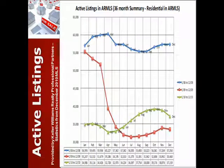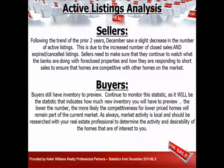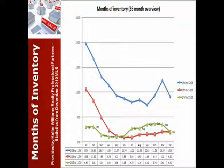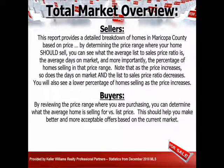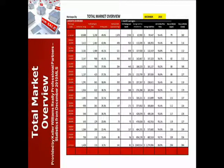Active listings in the MLS — this takes all properties into account. When you look at just single-family homes, that's below 30,000. The most important number, I believe, is the months of inventory. We dropped from 6.5 to 5 months of inventory. That was due to inventory going down and home sales going up. Those two together helped our market.